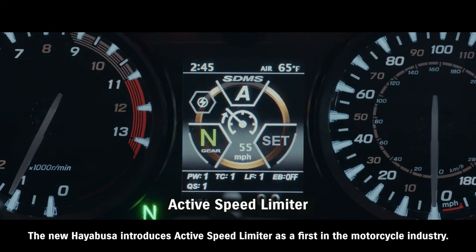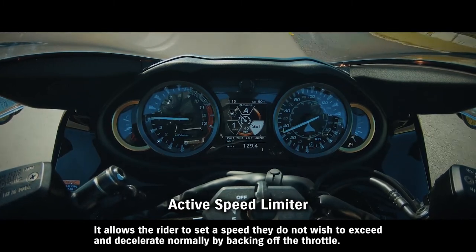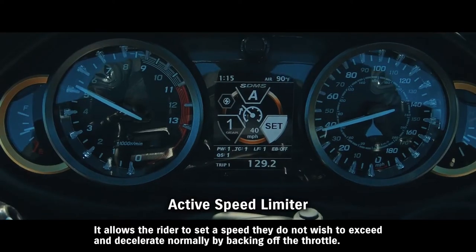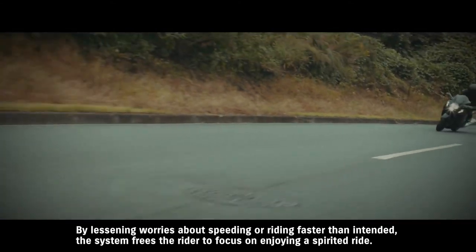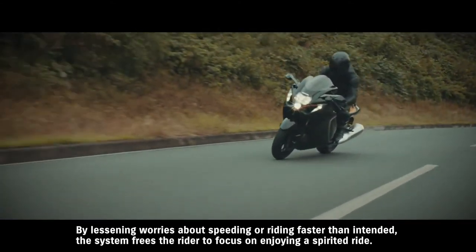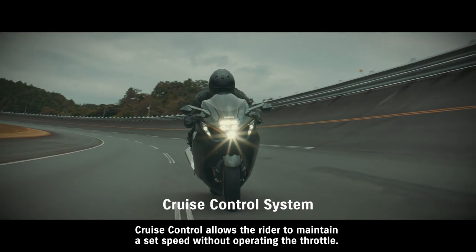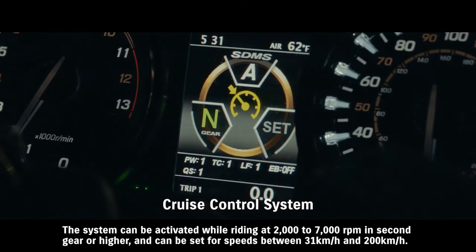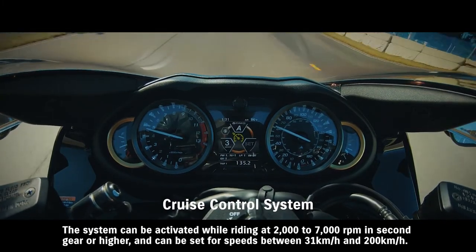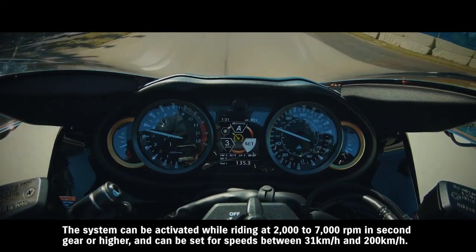The new Hayabusa introduces active speed limiter as a first in the motorcycle industry. It allows the rider to set a speed they do not wish to exceed and decelerate normally by backing off the throttle. By lessening worries about speeding or riding faster than intended, the system frees the rider to focus on enjoying a spirited ride. Cruise control allows the rider to maintain a set speed without operating the throttle. The system can be activated while riding at 2000 to 7000 RPM in second gear or higher and can be set for speeds between 31 km per hour and 200 km per hour.